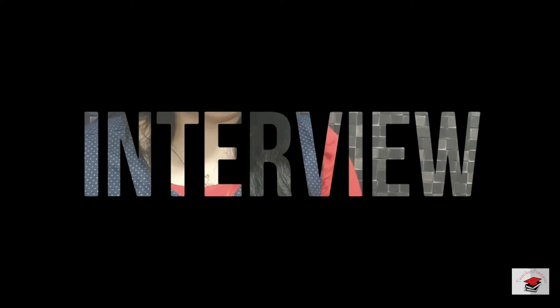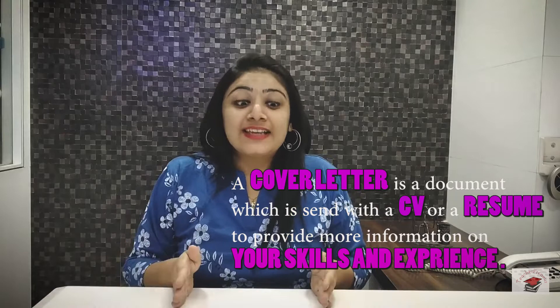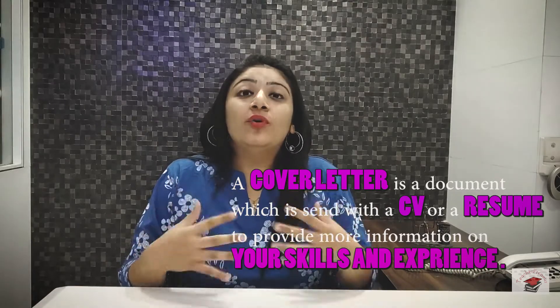Do watch this video till the end to see a sample template of a cover letter, only and only for you. Let's get started. First of all, what is a cover letter? A cover letter is a document that is sent with a CV or a resume to provide more information on your skills and experience. It is intended to convey the information more personally in the form of a letter.